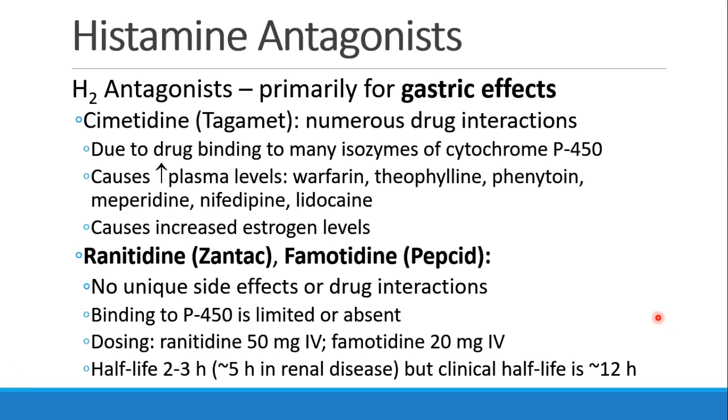The original H2 antagonist, or one of the early ones, was cimetidine, or Tagamet. Unfortunately, it had a lot of drug interactions due to its binding to cytochrome P450, leading to increased plasma levels of many different drugs. Nowadays you're more likely to see ranitidine, or Zantac, and famotidine, or Pepcid, which have very little in the way of side effects or drug interactions and don't interact with the P450 system. Ranitidine is dosed at 50 mg IV, famotidine at 20 mg IV. They last for a few hours in the body, although clinically their effects persist for about 12 hours.